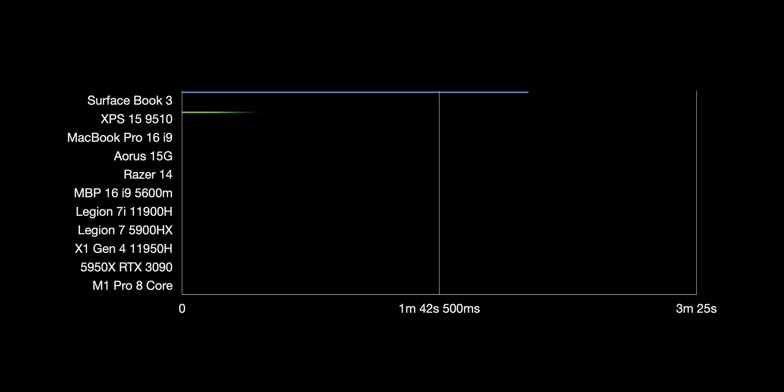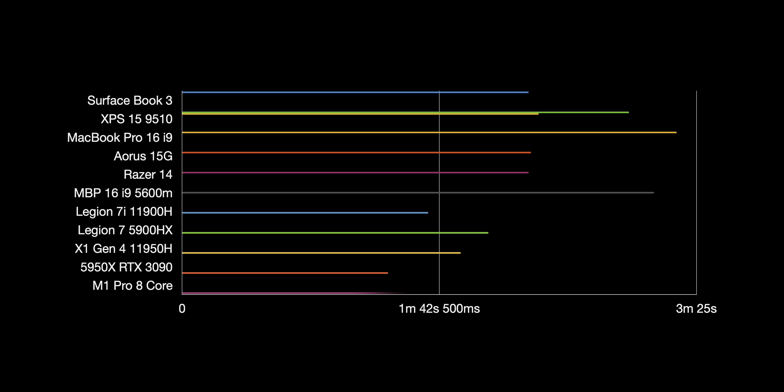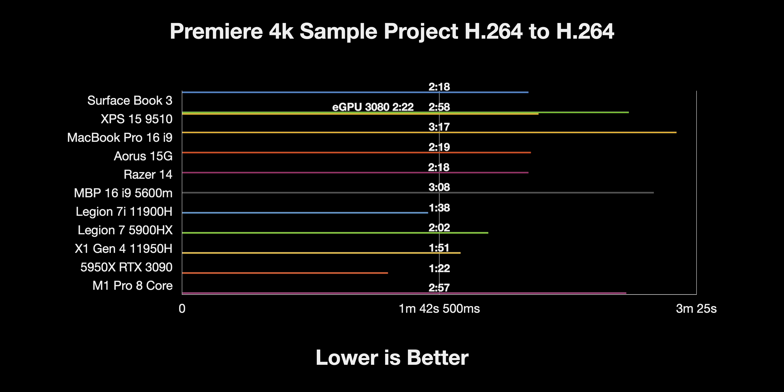Now let's look at my sample Premiere Pro project — about 5 minutes 25 seconds, H.264, color graded with a LUT applied and some high-resolution photos. The desktop is fast, but it's not that much faster than the Legion 7 with the 11900H. The M1 Pro 8-core comes in at three minutes. Premiere Pro isn't probably the best optimized app for these Macs, but importantly it is faster than the MacBook Pro 16 i9 with the 5600M, and it's pretty much neck and neck with the XPS 15.